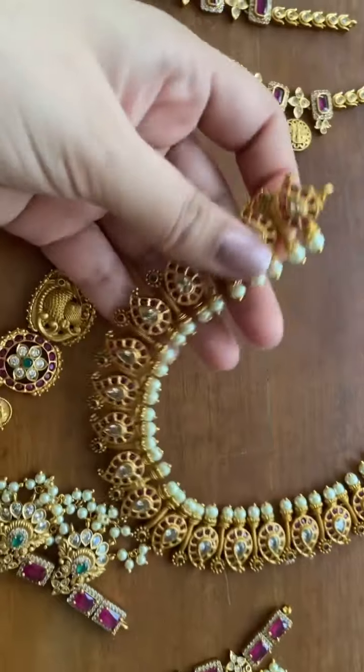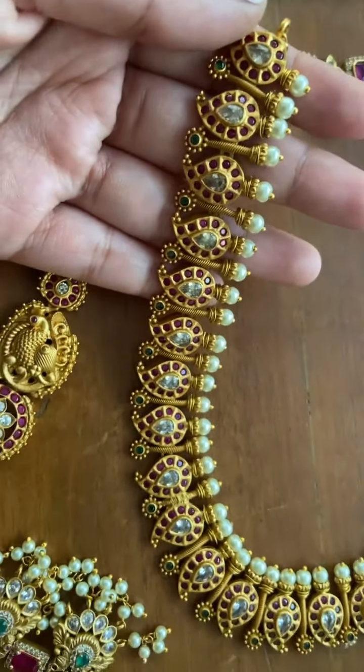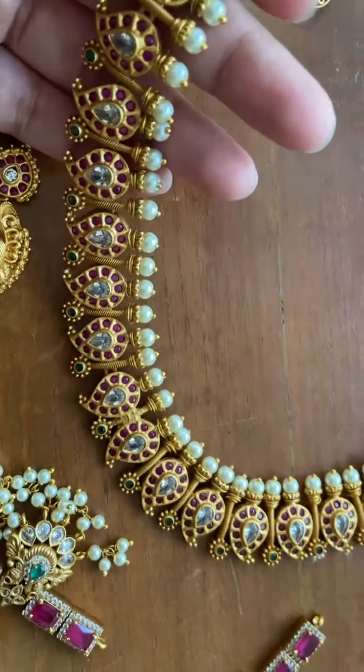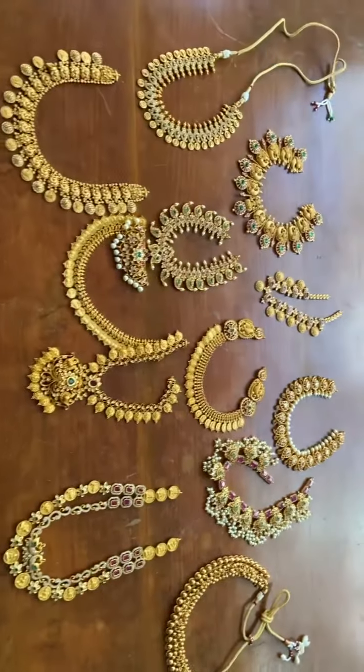This is a mango necklace again, with uncut stones.